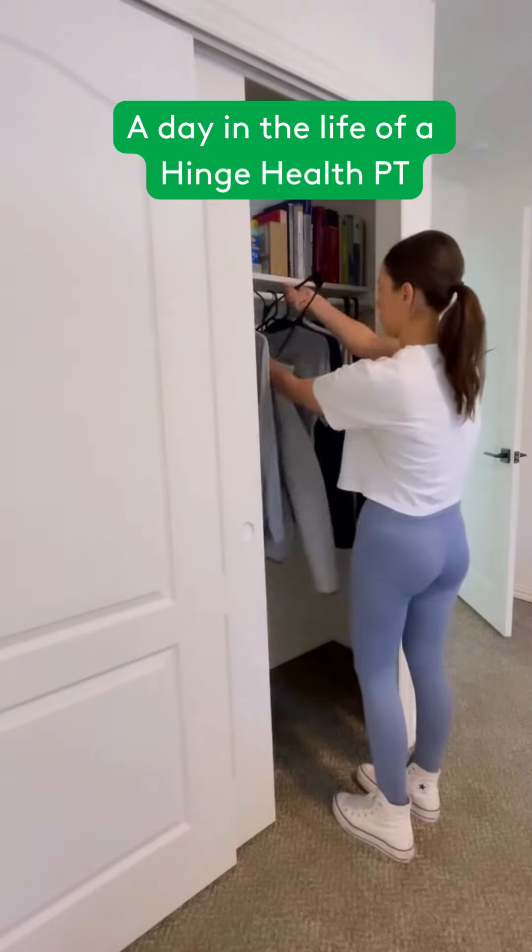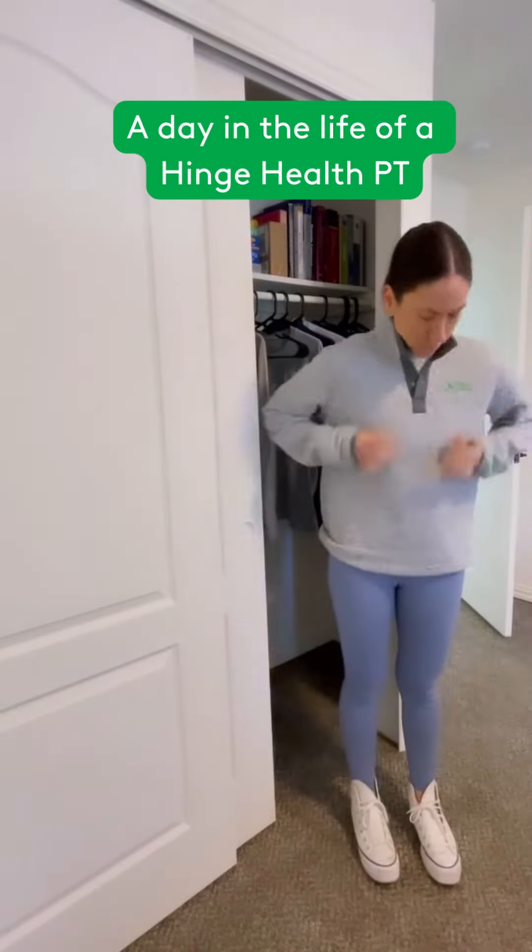Hi, I'm Jill, a PT here at Hinge Health. Today I'm bringing you along for a day in the life as a Hinge Health PT.